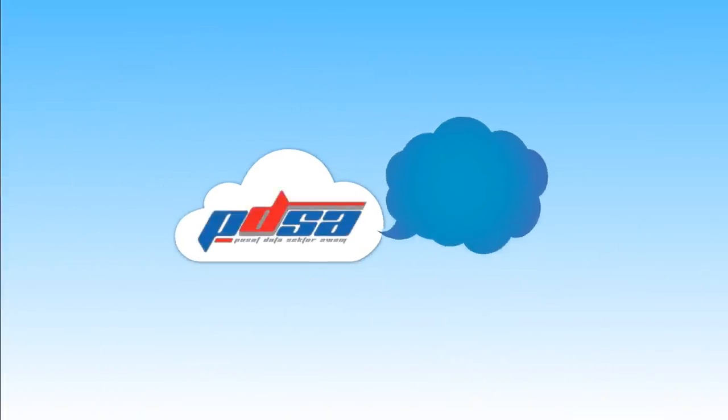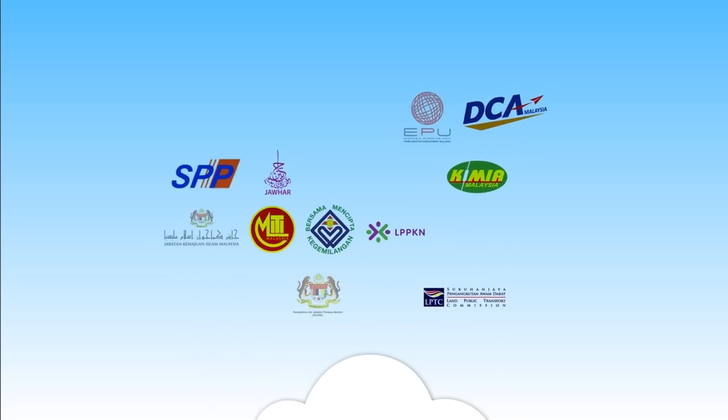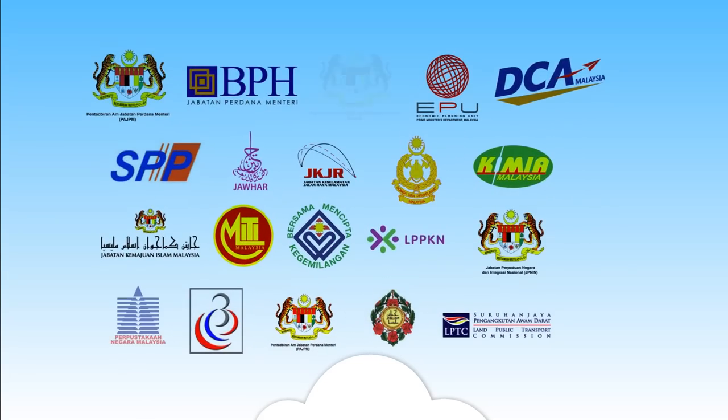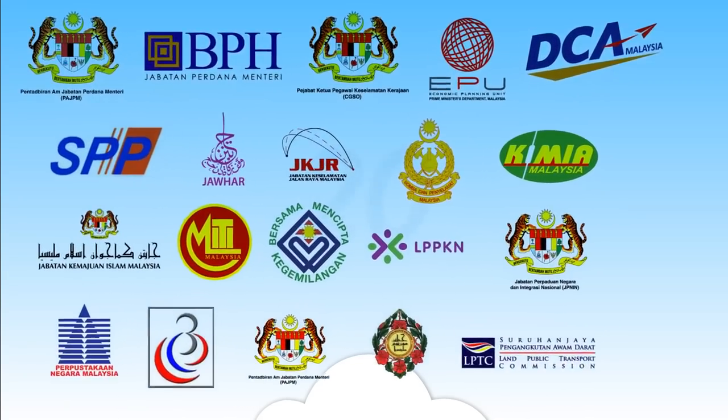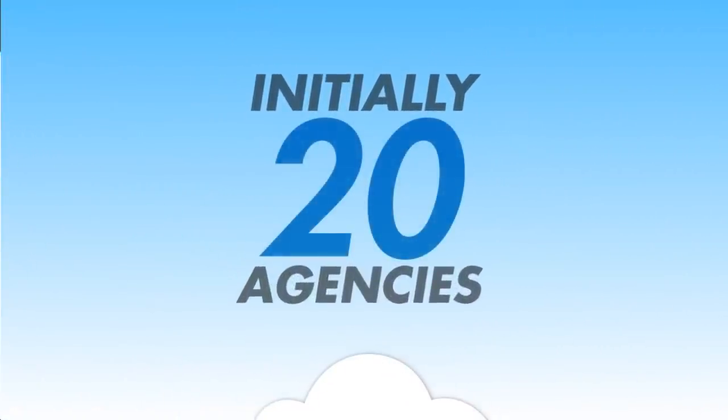Who is using PDSA now? Many agencies have been utilizing PDSA services to enhance their performance. Initially, 20 agencies have taken initiatives by using PDSA services in their effort to move forward.